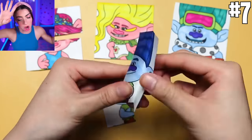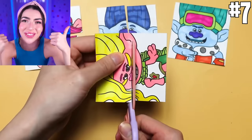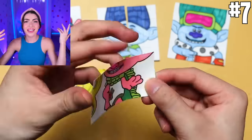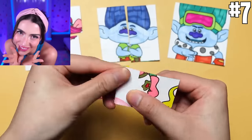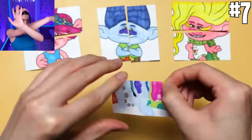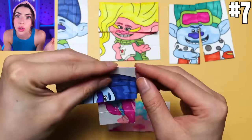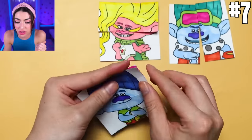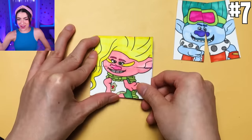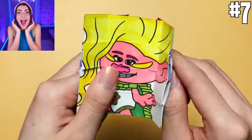Don't worry if you don't want an evil villain Rubik's Cube — I'm going to show you how to make a good hero Rubik's Cube instead. In this hero Rubik's Cube we got Poppy, Branch, Viva, and John Dory too. You're going to do the same thing as before and chop all the characters up, then do that weird foldy, bendy, gluey origami thing. Then comes the fun part when you start gluing them all together. Poppy's on, Branch is on, Viva's on, John Dory — are you on? And now, are you ready for the final magic trick of our hero Rubik's Cube? Three, two, one — whoa!